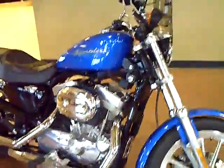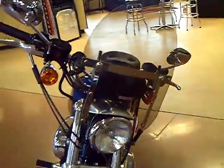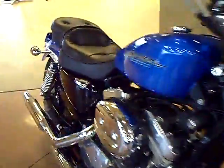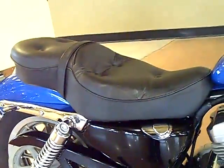Some comforts have been added to this bike, including the Slipstreamer smoked windshield, and you can also see the pillow top seat for maximum comfort during riding.